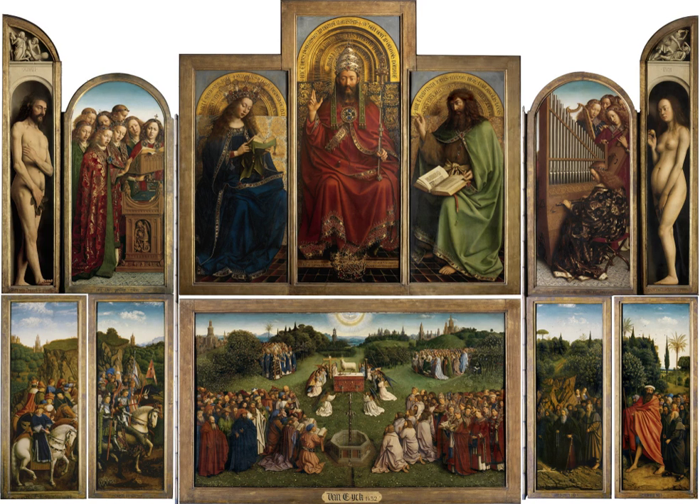The usage and treatment of altarpieces were never formalized by the Catholic Church, and therefore their appearance can vary significantly. Occasionally the demarcation between what constitutes the altarpiece and what constitutes other forms of decoration can be unclear. Altarpieces can broadly be divided into two types: the reredos, which signifies a large and often complex wooden or stone altarpiece, and the retable, an altarpiece with panels either painted or with reliefs.